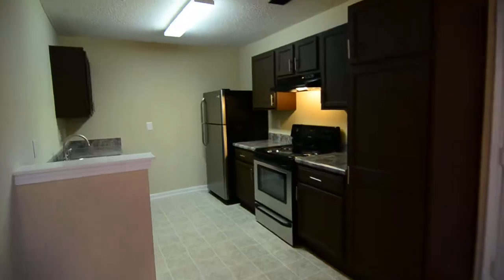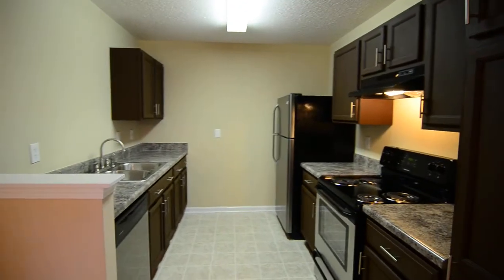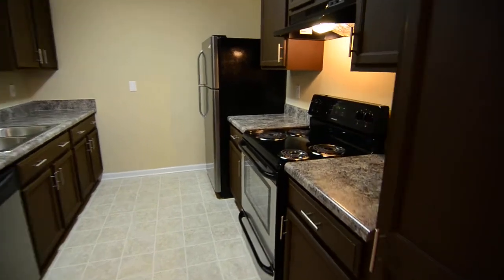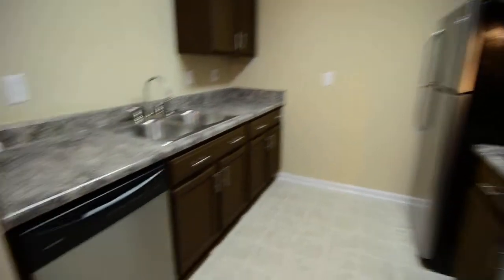There's a gallery style kitchen right off the dining area. You have updated stainless steel appliances — an electric stove, refrigerator, and dishwasher.